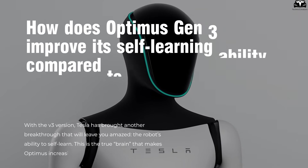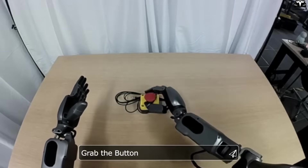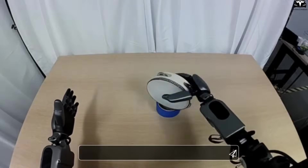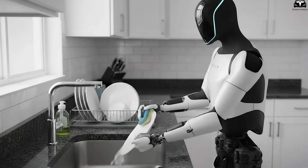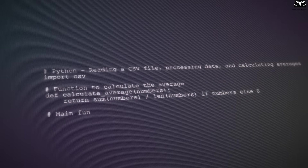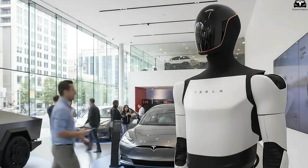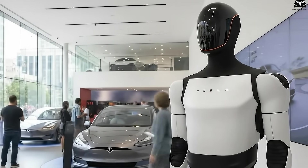With the V3 version, Tesla has brought another breakthrough: the robot's ability to self-learn — the true brain that makes Optimus increasingly resemble a human being. V2.5 mainly operated on pre-programmed scripts, like being taught every move step by step. But V3 takes it a step further: it can observe, remember, and improve its actions over time without needing manual reprogramming.